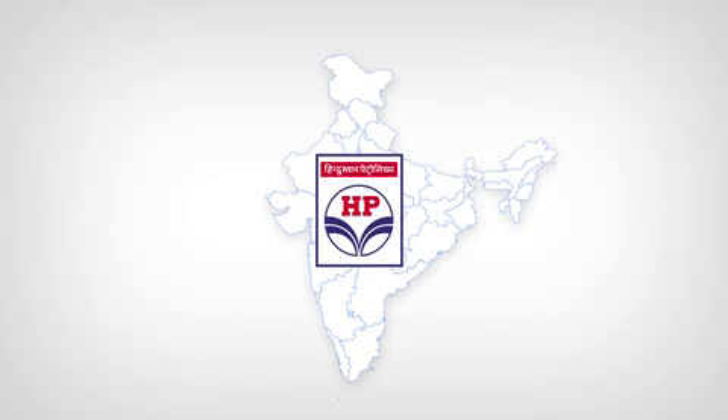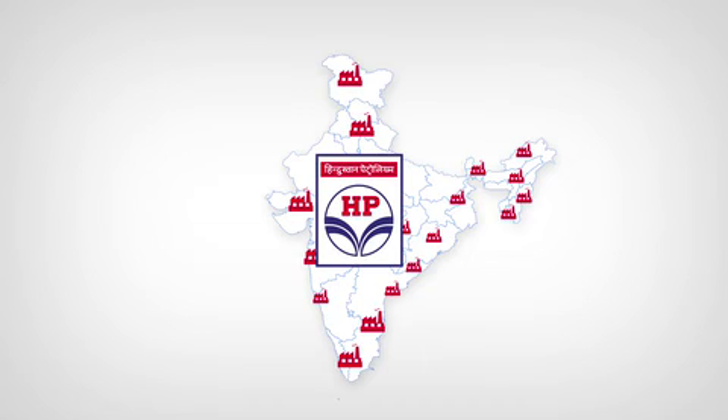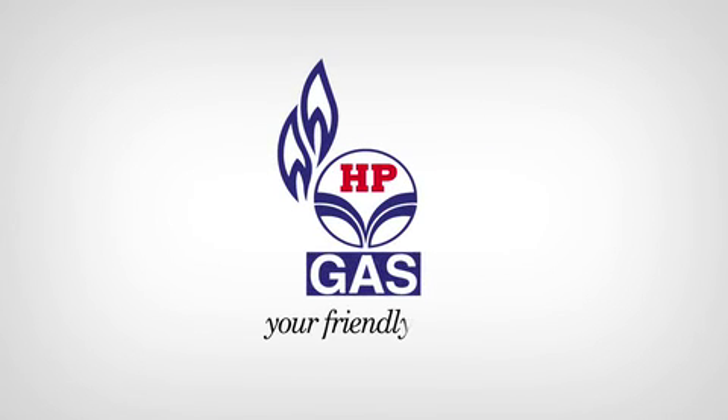HPCL, the nation's leading oil and gas company, plays a key role by fueling the strength and passion of industrial India. Taking a step towards a positive future, HPGas is proud to introduce yet another prestigious product for the first time in the country.